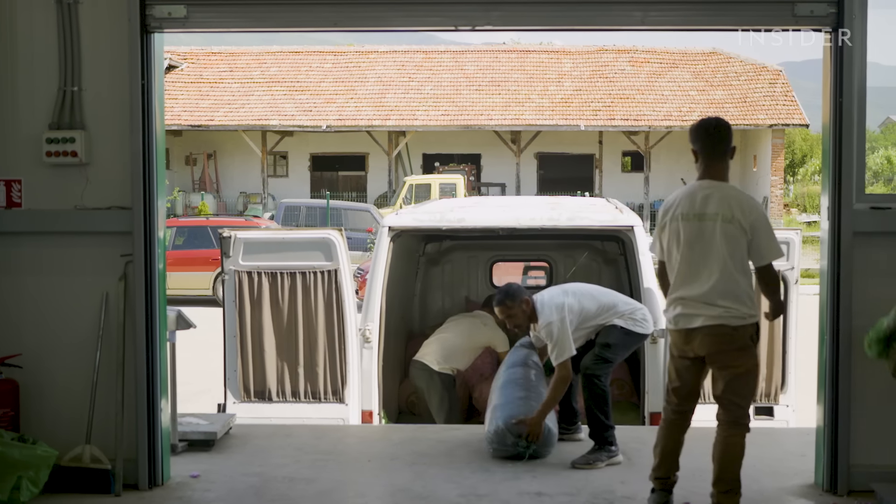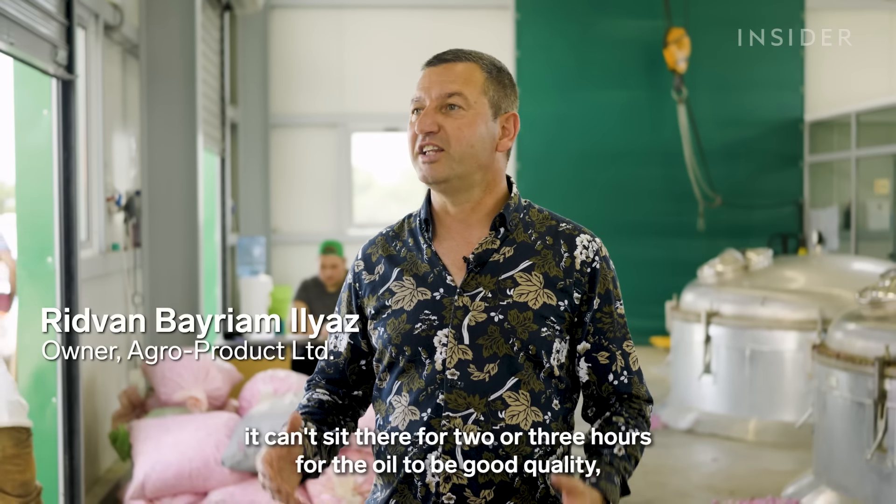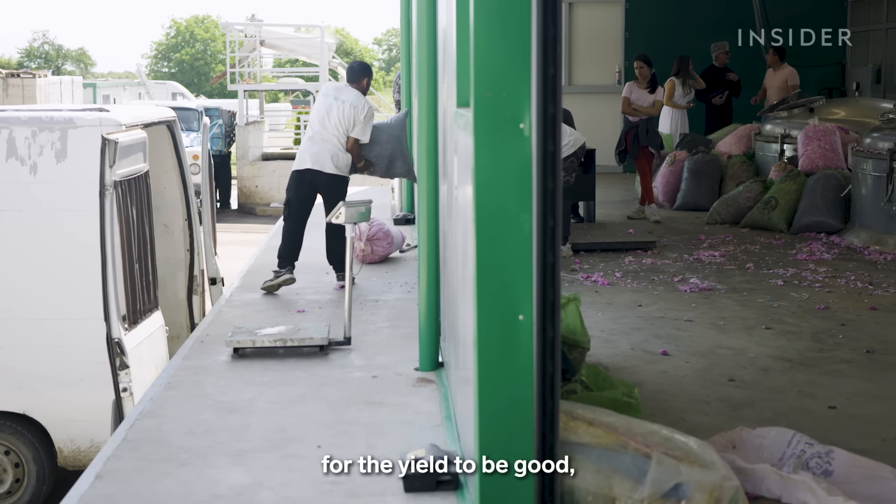Once there are enough bags of roses to fill a truckload, they're delivered to the distillery. To extract the highest concentration of rose oil, the petals must be distilled immediately after harvesting.